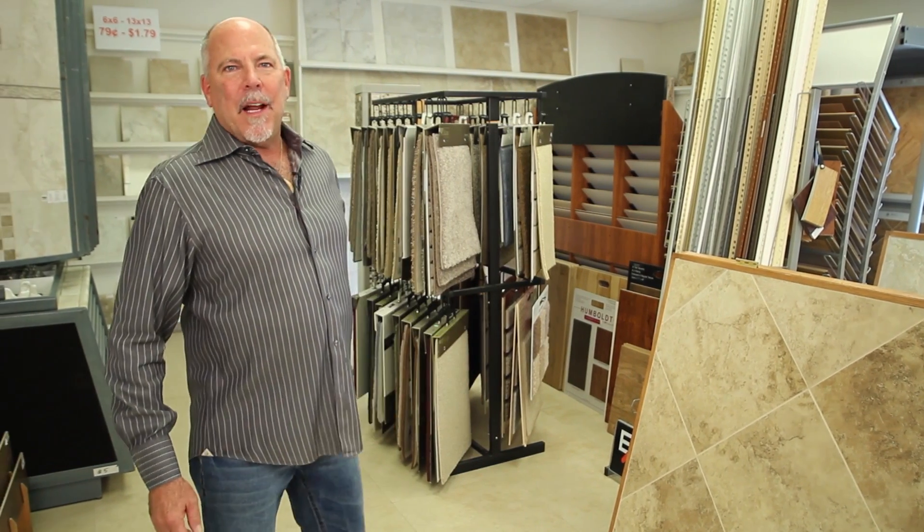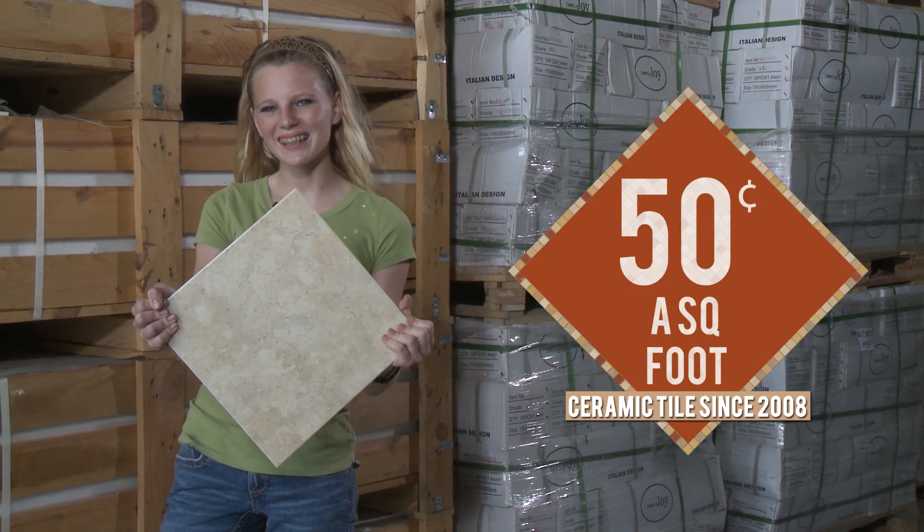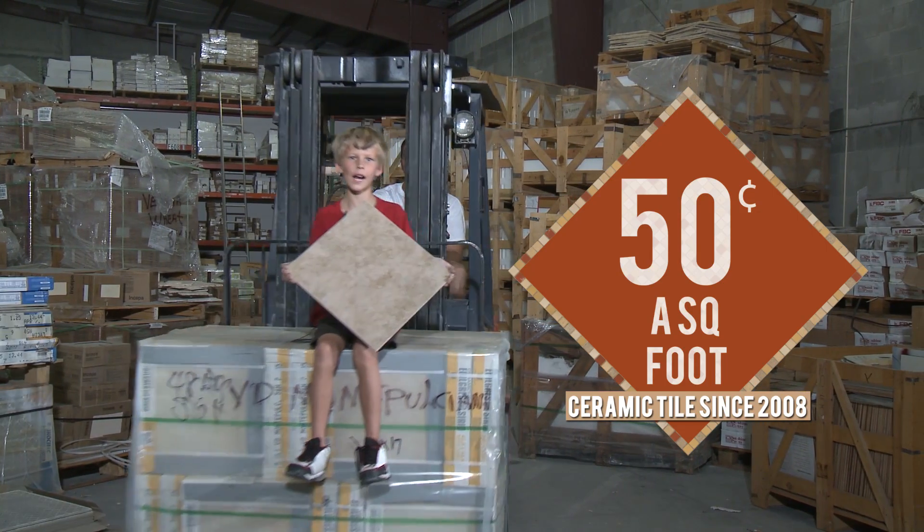When I first opened Flooring Warehouse Outlet, I featured tile for 50 cents a square foot! Now we have a tile series made just for us — Bellburn — 69 cents, in stock every day. While we still have tiles for 50 cents a square foot!